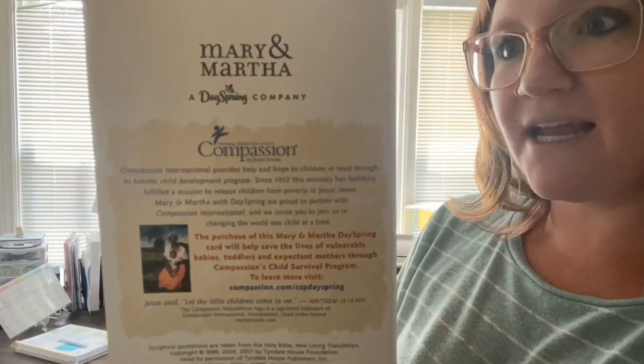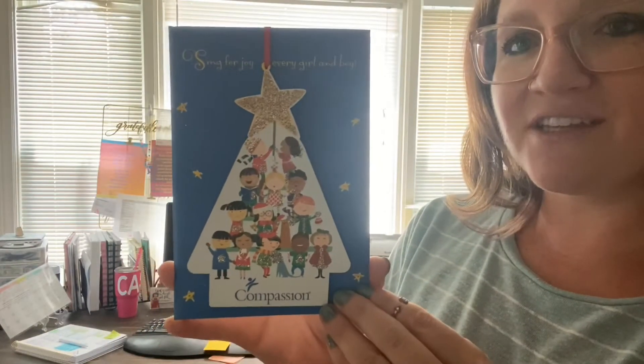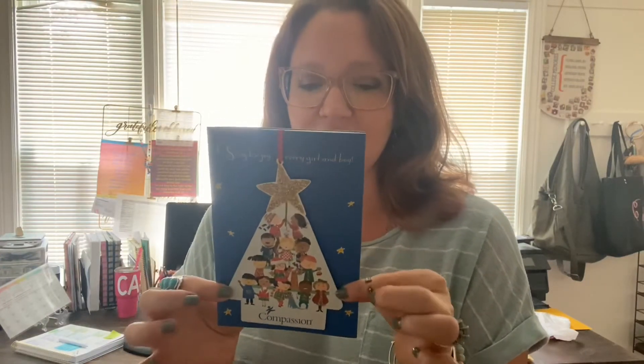Compassion International is our main give-back partner, and this card is specifically to raise awareness for Compassion and what they do. I love this card because not only do you get a card that you can send somebody, but you also are sending them this sweet little gift of an ornament.